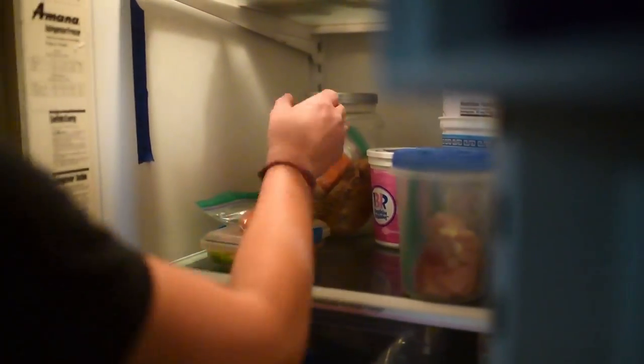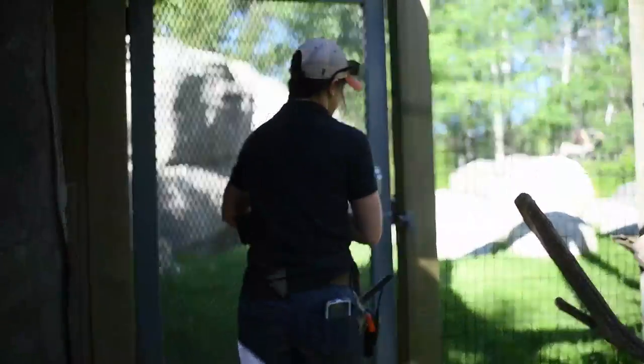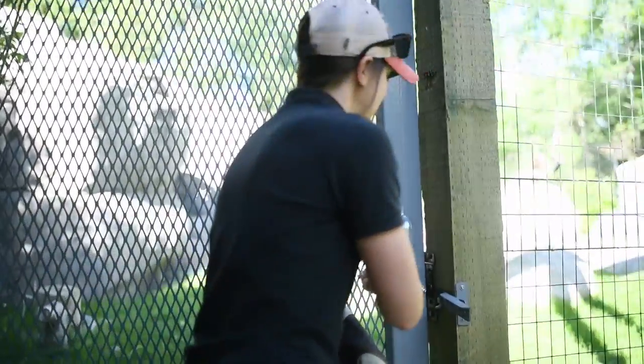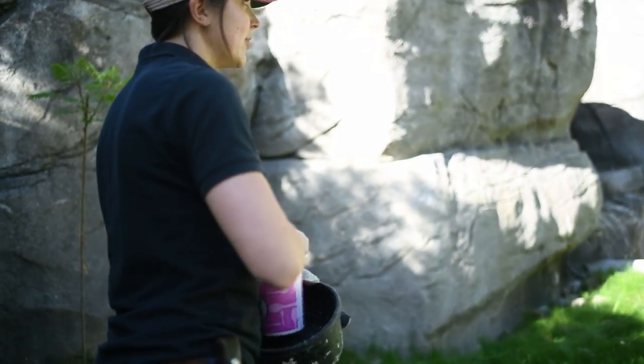All of our birds, except for our owl, eat in the morning. Aurora is getting half a little rabbit today. Zookeeping is definitely not for the squeamish, you know — circle of life and all. Good morning! I like to show him his food — it's a rabbit.